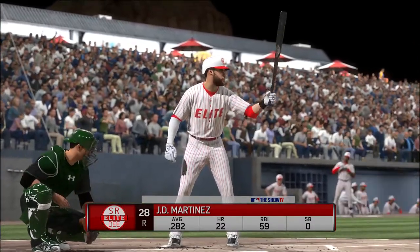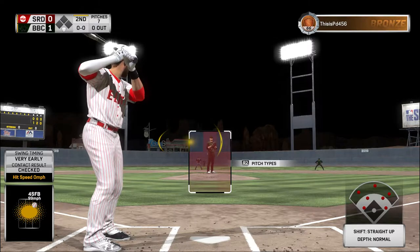Here's J.D. Martinez — he'll start things out against James Paxton as we get the second inning underway.